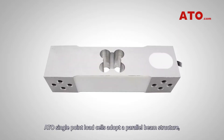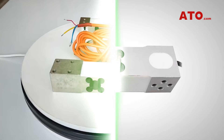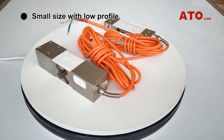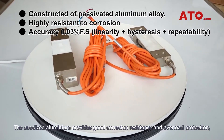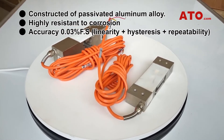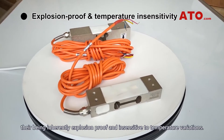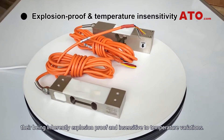ATO single point load cells adopt a parallel beam structure providing good stability and output symmetry. The load cell features a small size and low profile. The anodized aluminum provides good corrosion resistance and overload protection, ensuring extraordinarily high accuracy in measurement. Other advantages include being inherently explosion proof and insensitive to temperature variations.